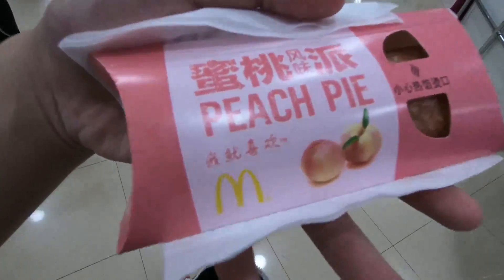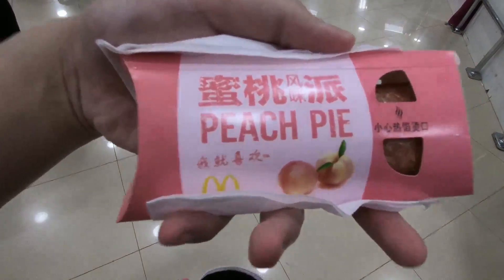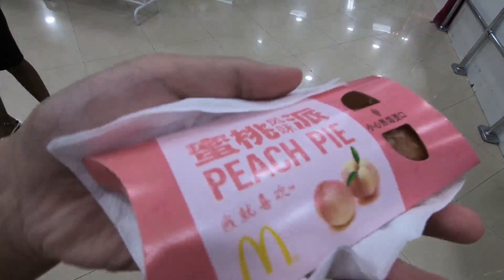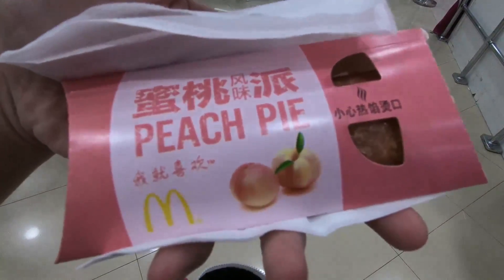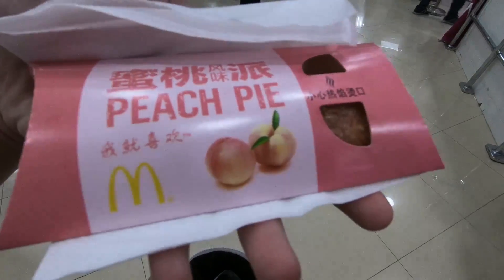This is the new McDonald's peach pie. I'm going to try this one — I don't even remember if I've tried this one before. It's still really warm, and it was two for like 12 RMB.